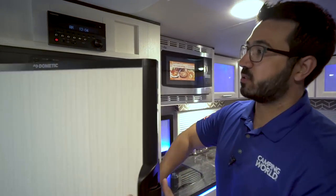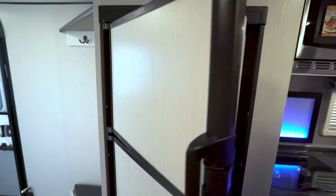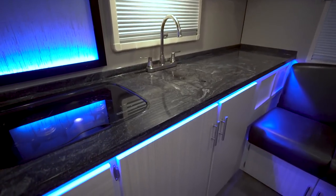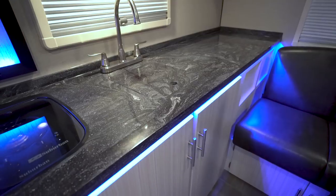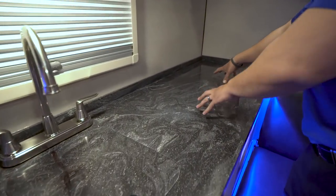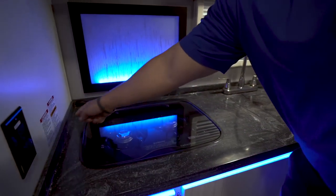I'll go ahead and open up the fridge-freezer — you can see there's plenty of space inside. This unit runs off both propane and electric and also has automatic switchover. Stepping over into the rest of the kitchen, you'll see gorgeous solid surface countertops. Because they went with the light wood, they were able to use this beautiful dark countertop, and it's very striking — excellent quality and a ton of prep space. They also give you a sink-top cover as well as a cooktop cover, so all of this space is usable.